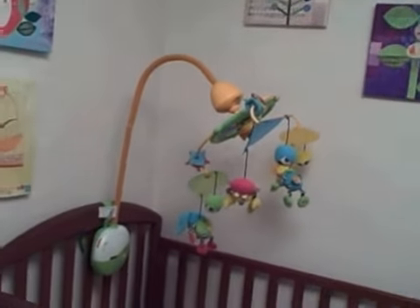Very cute art. Very cute. One very fancy mobile. I should turn that on actually, but I'm not going to.